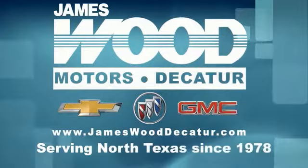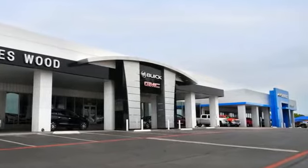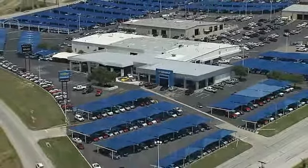We've been serving North Texas since 1978. We've built our business for nearly 40 years on treating our customers right. We're here for you for the life of your vehicle. The next time you're looking for a new or pre-owned vehicle, come visit our family at James Wood Decatur. We're here for you. We're working for you. We'll see you later.